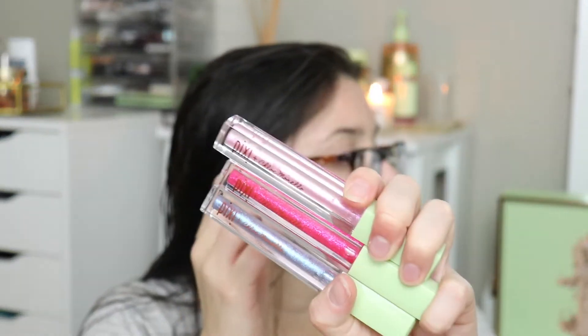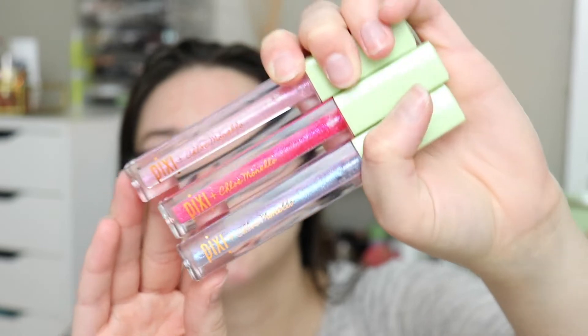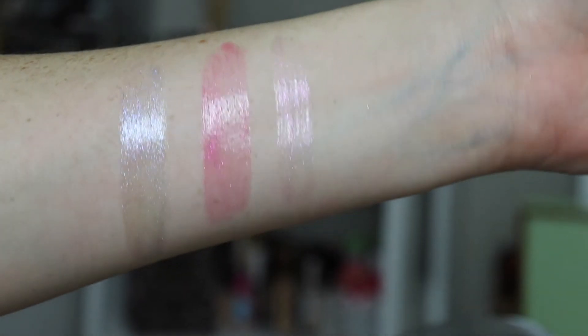And then we have Chloe Morello, who I actually do know of. She created three lip icings, which retail for $14 a piece. I'm so excited to try these out — they look so beautiful. The baby pink is called Parfait, the kind of hot pink is called Bon Bon, and the blue is called Sorbet. So those are them.